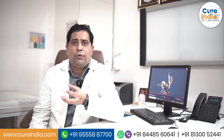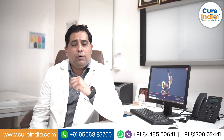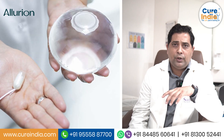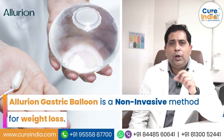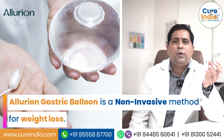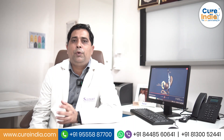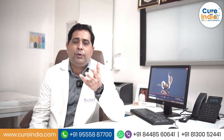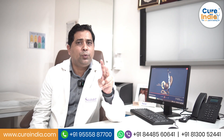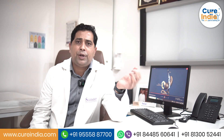Many patients come to us and ask about balloon placement or swallow balloon placement. I would like to tell you that balloon is not a surgery — it is a non-invasive procedure. It is only effective if you want around 10 kilo weight loss or something like that. But if you want major weight loss, or a person is having problems like diabetes, then you must choose either laparoscopic sleeve gastrectomy or laparoscopic gastric bypass.